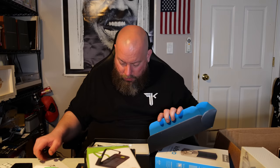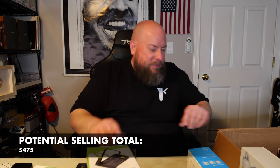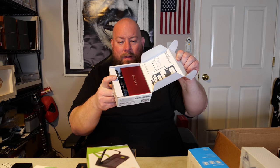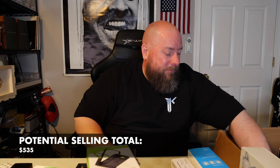Next is a Kwikset Convert smart lock conversion kit — still all packaged up. Open box on eBay around $35-$40, not as expensive as I thought but still a good item. Then we have some tiny little speakers — we've been selling those for about $35, seen them on this channel several times. Then a Focusrite Scarlett Solo third-generation USB audio interface — sells new on Amazon for $120. Lightly used it's got to be at least $60, good item.